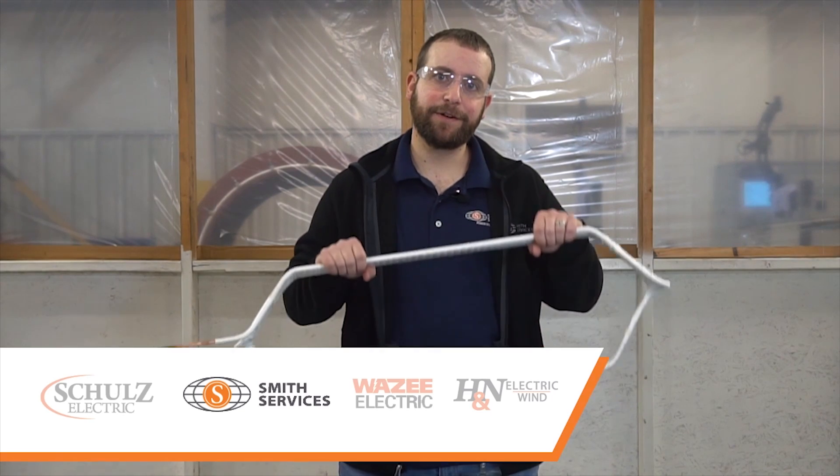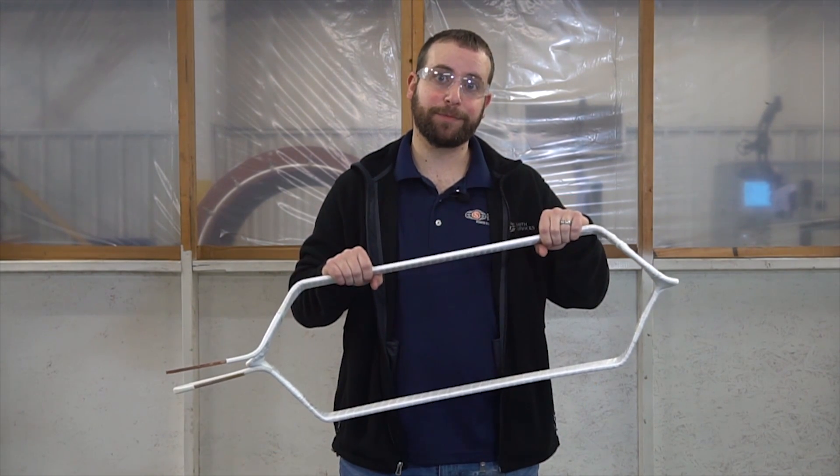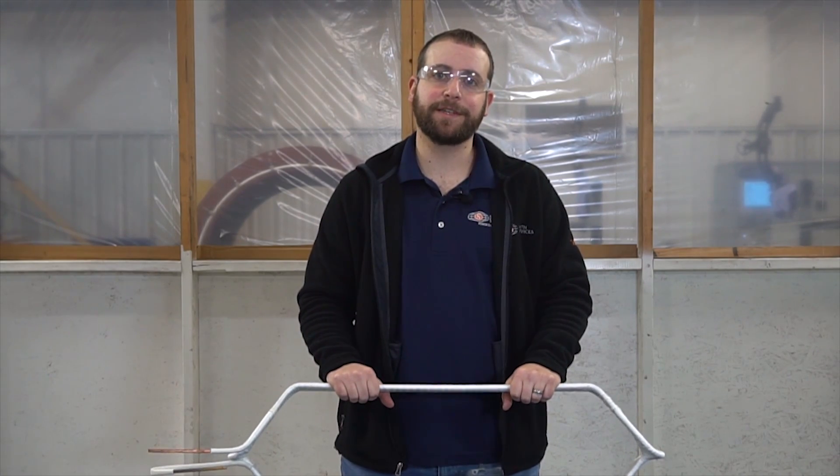I'm Josh Grubb, Service Center Engineer for Smith Services, a part of Temkin Power Systems. I have here an AC form coil. This is a standard design of one of our smaller horsepower motors. Today I'd like to take you through the manufacturing process and highlight some of our capabilities. Please note this is not intended to be used as a step-by-step guide.